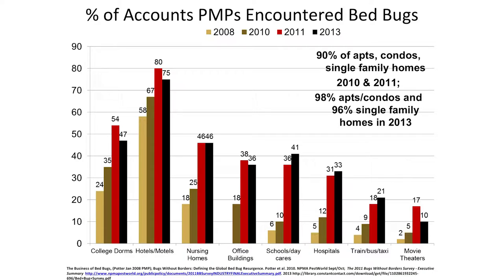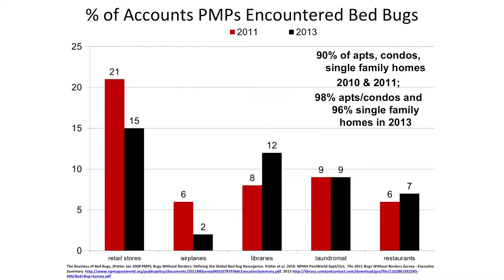Where do we find bed bugs? Wherever you're spending any time sleeping, bed bugs have been found — single family homes, apartments, condos, college dorms, hotels, nursing homes. Also places where we're sometimes sitting still for long periods of time: office buildings, schools, hospitals, modes of transportation, movie theaters, retail stores, airplanes, even libraries. Many people read at night before bed and put the book right on the nightstand, which is a good place to pick up bed bugs — then you bring that book back to the library. Some local libraries have canine scent detection teams come through regularly.